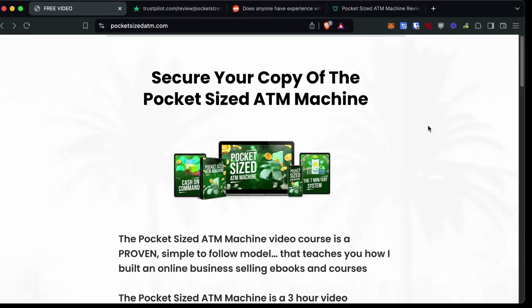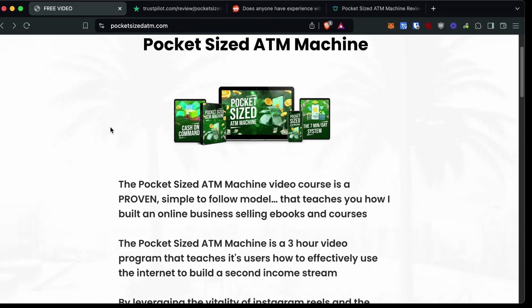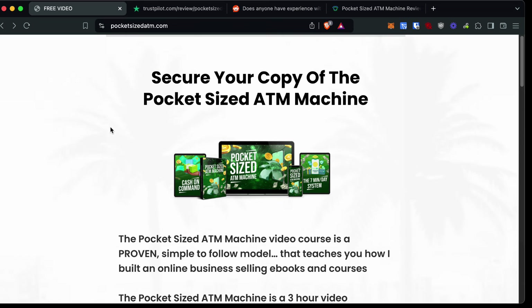Hey and welcome to my pocket-sized ATM review. Chances are you've seen an ad on somewhere like Instagram and you're wondering whether or not pocket-sized ATM machine is legitimate or not. I'm going to go over whether or not this is a scam or if this is legit, what the actual course entails, if you can actually make money with it, and if I would recommend it to you. This video is going to be quite a short one, so stick around until the end.